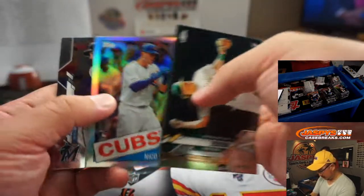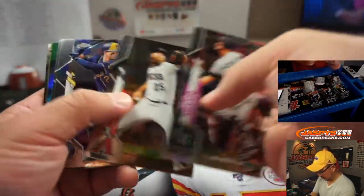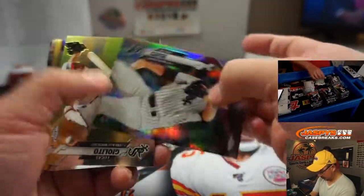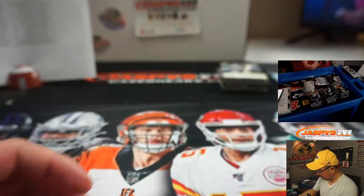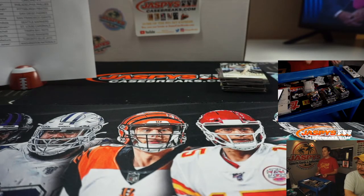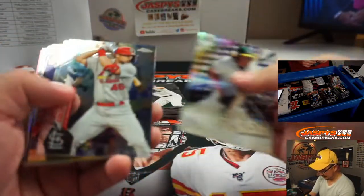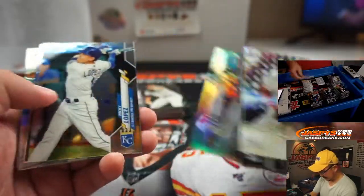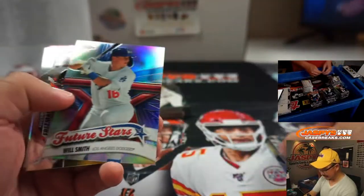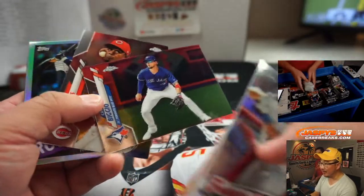A lot of merchandise is sold — a guy who can really handle it. He grew up in it — his dad's a professional baseball player. I always think this is a red parallel, but it's not.